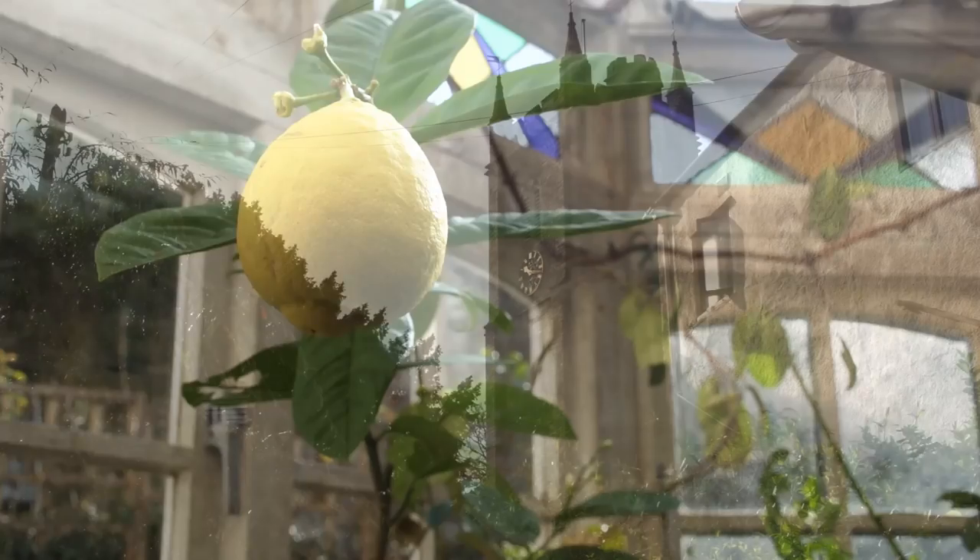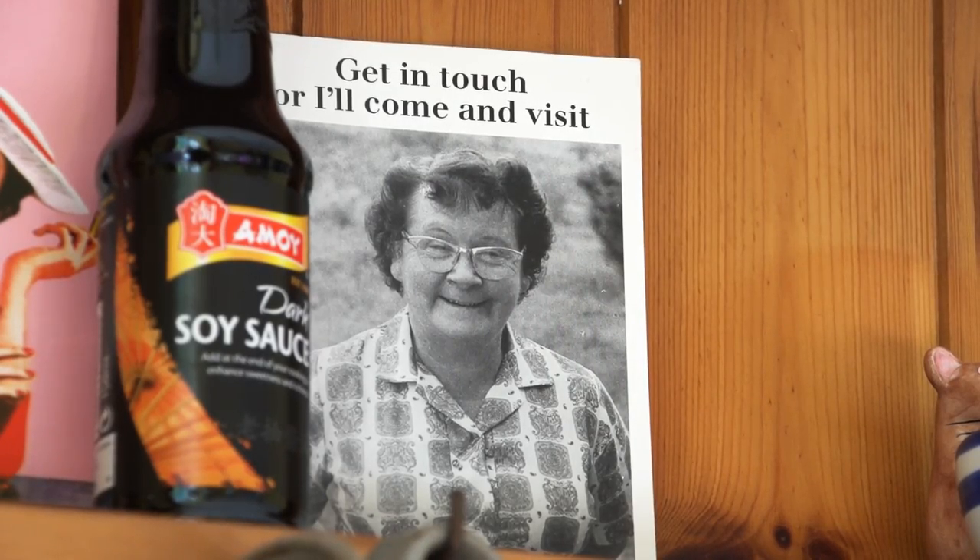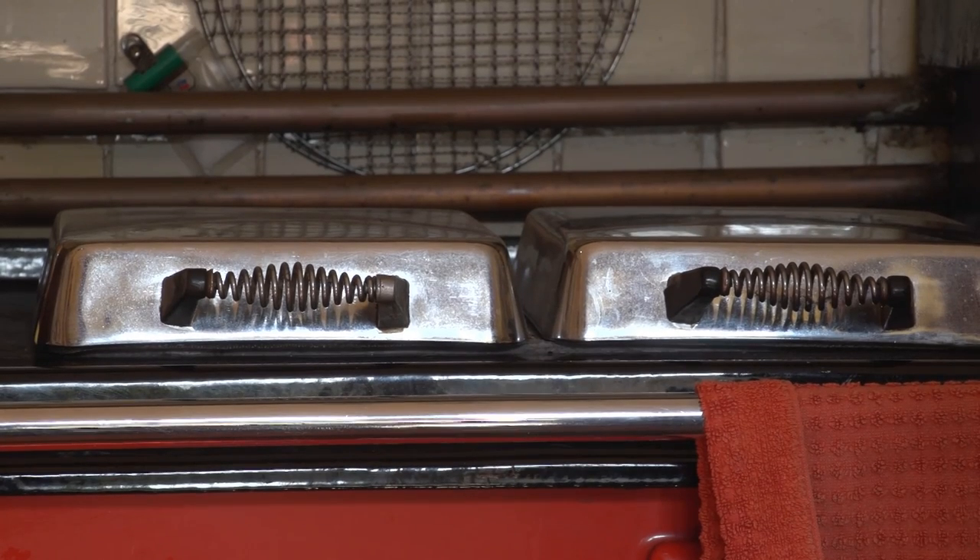Here we are today to do our next energy audit at this lovely townhouse in the centre of Ashburton. Built in 1870, it's going to be a real treat to have a look at this one. First of all, we're going to have a chat about how you use your heating and hot water, so we've got an understanding of that. So you've got the Rayburn there — how do you tend to control that?